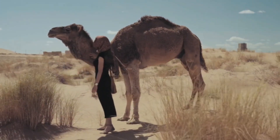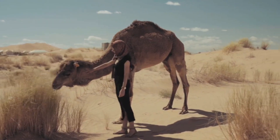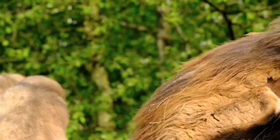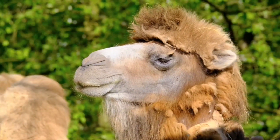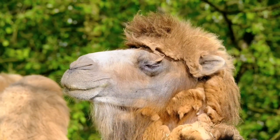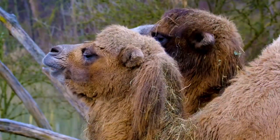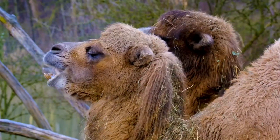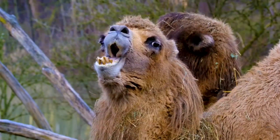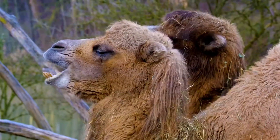7. Camels have extensive eyelashes and hairs to protect their eyes and ears from dust particles. 8. Camels have narrow, slit nostrils and can shut their nose to avoid blowing sand and dust particles. 9. Camels have a very lengthy large intestine or colon that reabsorbs water, causing water retention. 10. Camels have a leathery tongue that aids in chewing thorny and spiky vegetation. Their coats are thick and shaggy, which keeps them warm during winter, but shed when temperatures rise in summer.